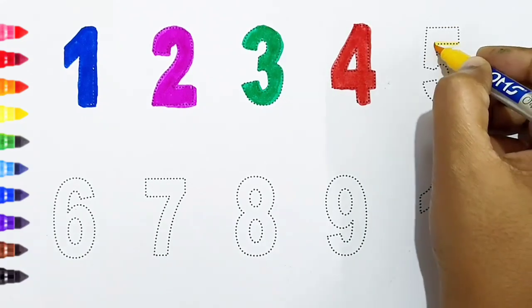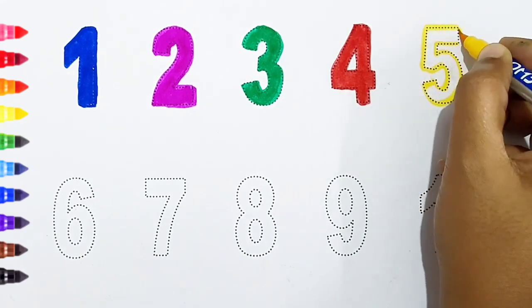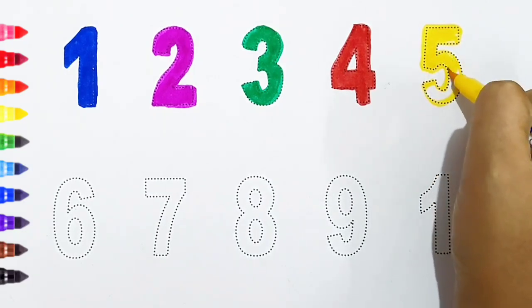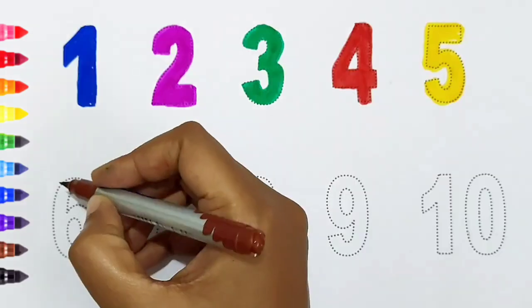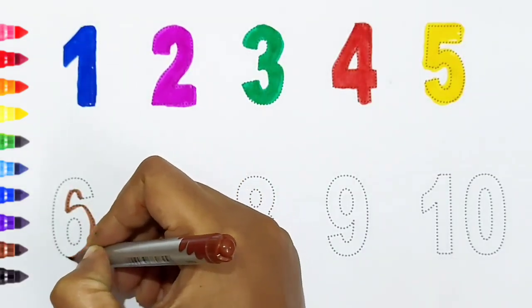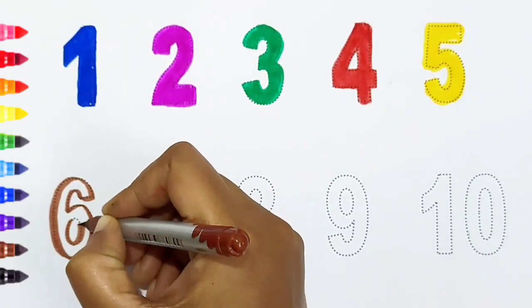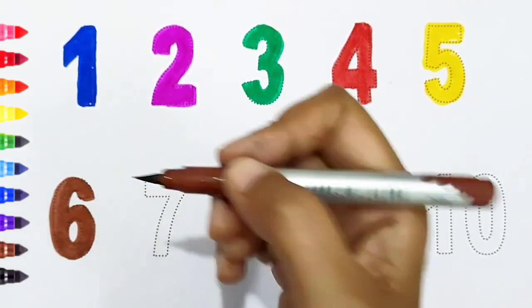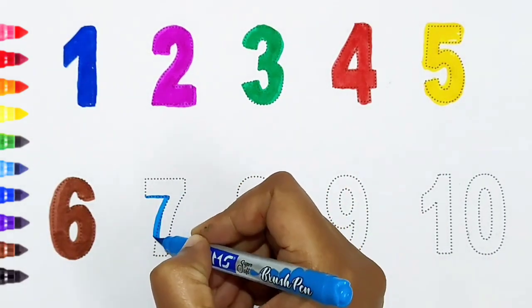Five, yellow color. Six, brown color. Seven, light blue color.